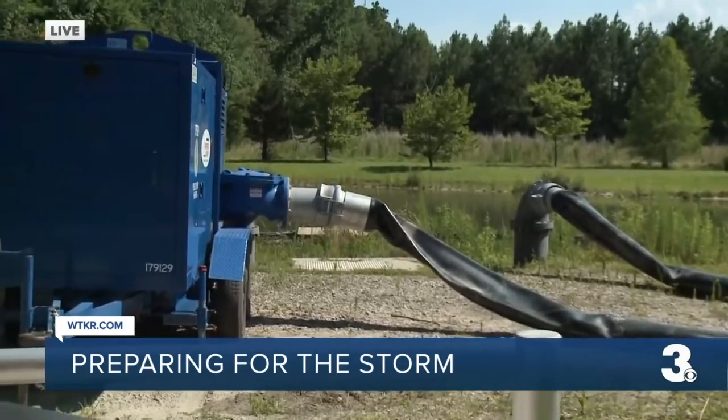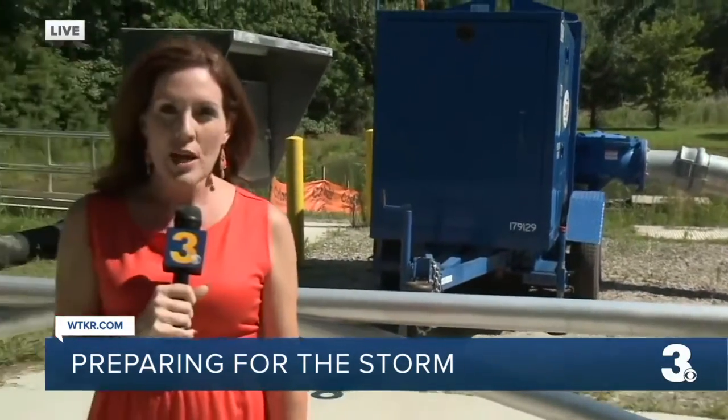I caught up with crews earlier today at the oceanfront making some advanced preparations before Elsa. Other than that, it was a seemingly normal day at the oceanfront — very hot and breezy.